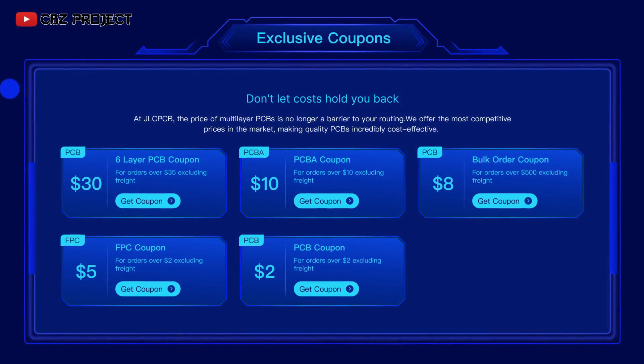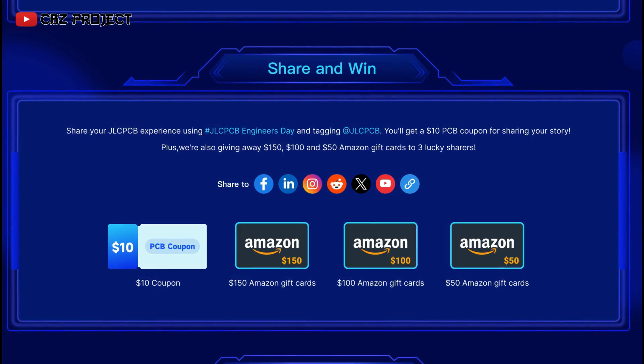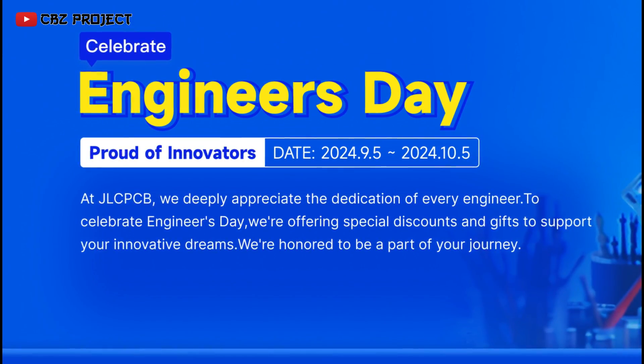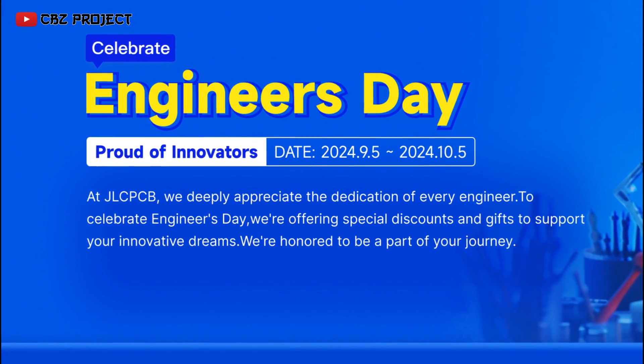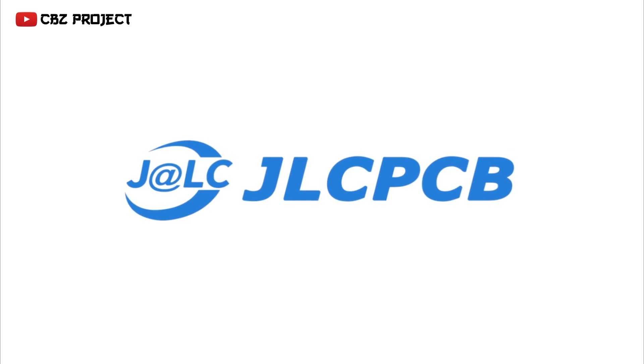On Engineer's Day, you'll get up to $55 off coupons, bulk order discounts, and a chance to win a $150 Amazon gift card. Don't miss this opportunity. Engineer's Day runs from September 5th to October 5th. You can join via the link in the description box.